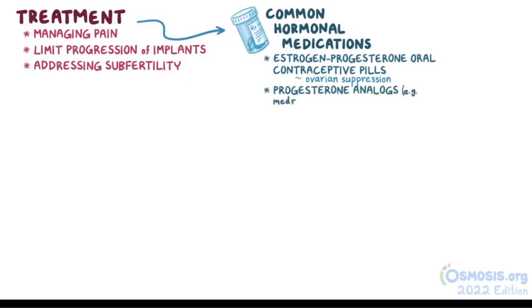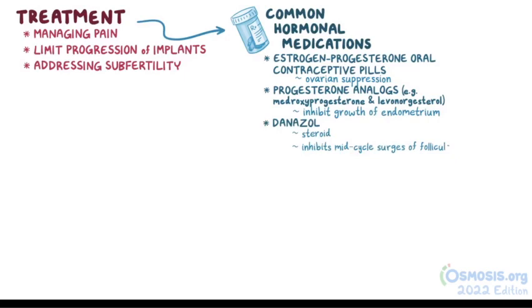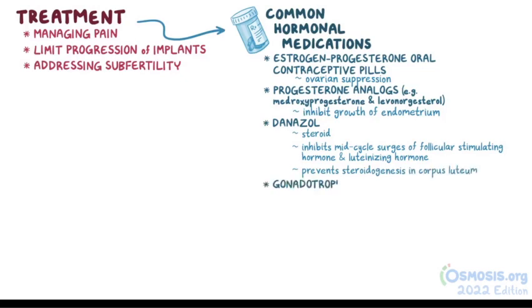Progesterone analogues like medroxyprogesterone and levonorgestrel inhibit growth of the endometrium. Danazole is a steroid that inhibits mid-cycle surges of follicle-stimulating hormone and luteinizing hormone, and prevents steroidogenesis in the corpus luteum. And gonadotropin-releasing hormone modulators cause a decrease in estrogen levels.